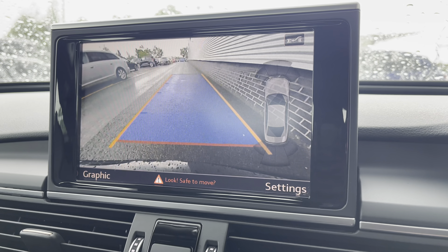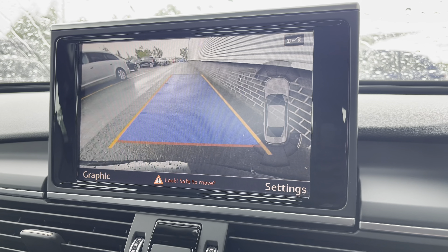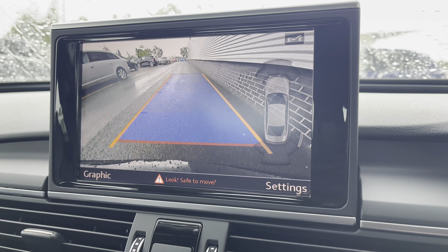For added safety, the rear-view camera makes parking in those tight spaces a breeze.